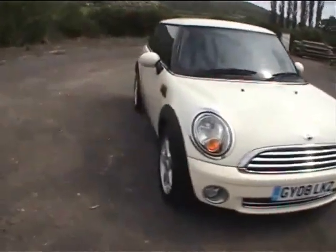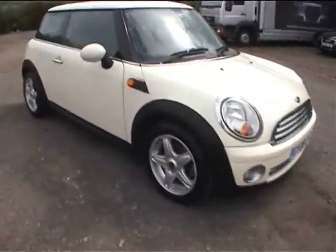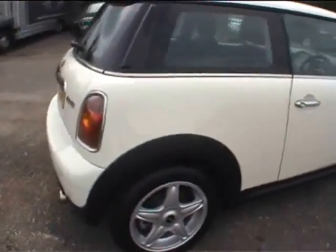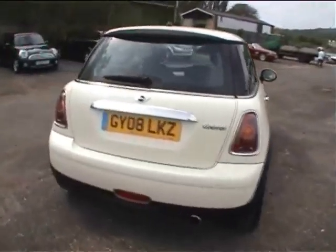Hello and good afternoon, welcome to today's car which is the Mini Cooper - this is the little 1.6. It has 16 inch alloy wheels, just the one owner from 2008 March. This one drives absolutely perfectly, done 71,900 miles and has just been serviced with five stamps in the book.